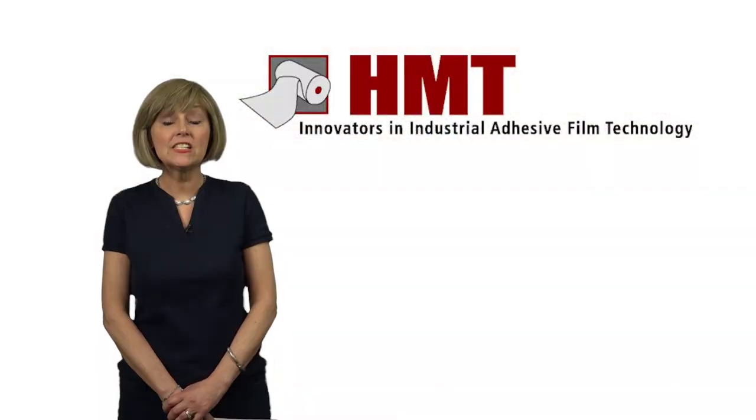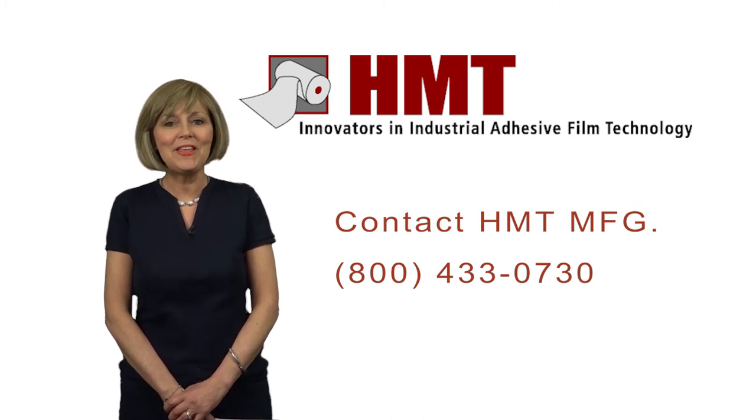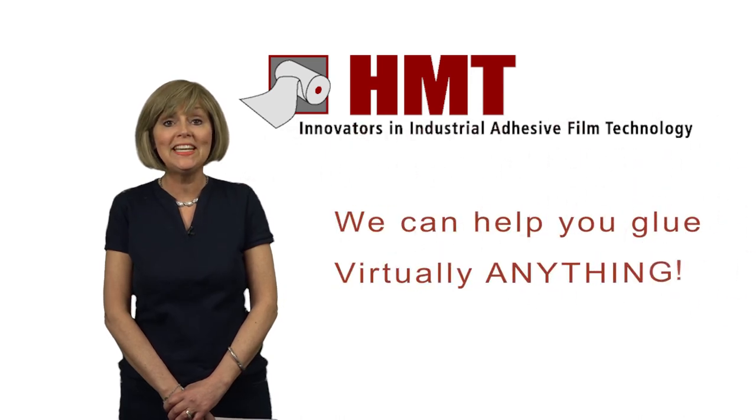Our staff is available for any questions you have regarding your unique application. Remember, at HMT Manufacturing, we can help you glue virtually anything.